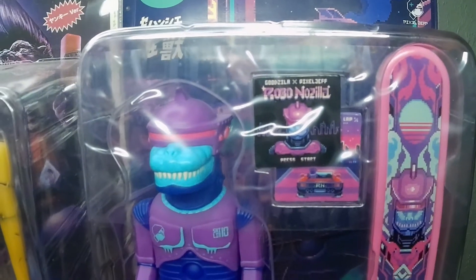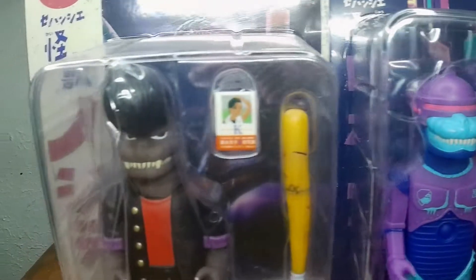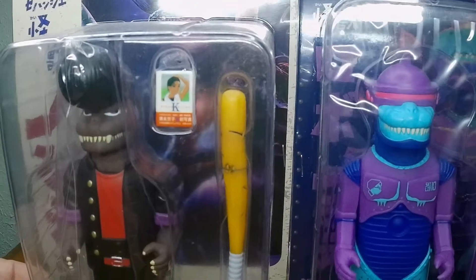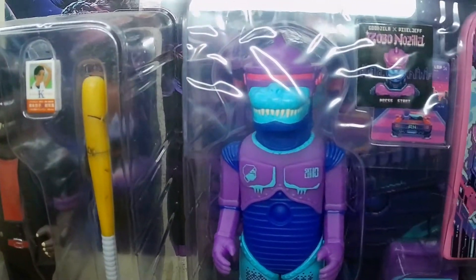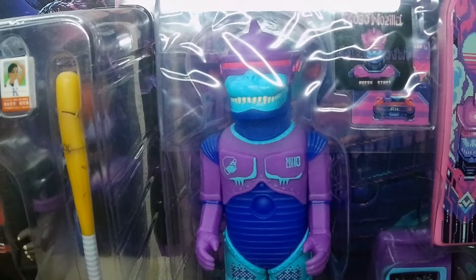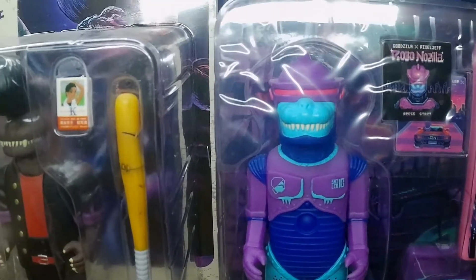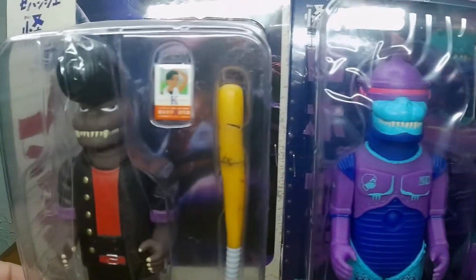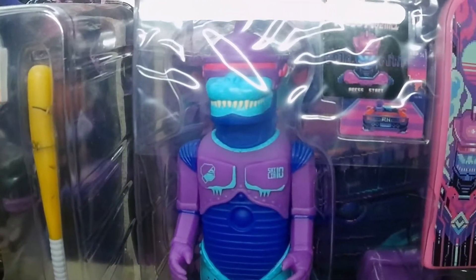That is going to do it — just a quick show of how my toy collection is growing. Thanks for watching another episode. And remember, a toy a day keeps boredom away. I'll see ya tomorrow.